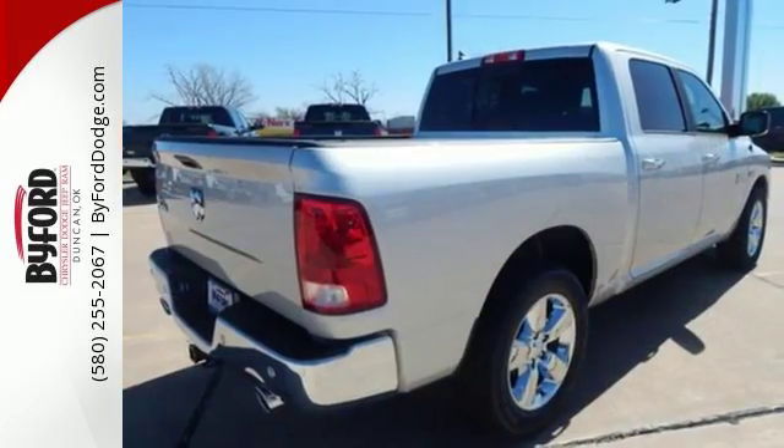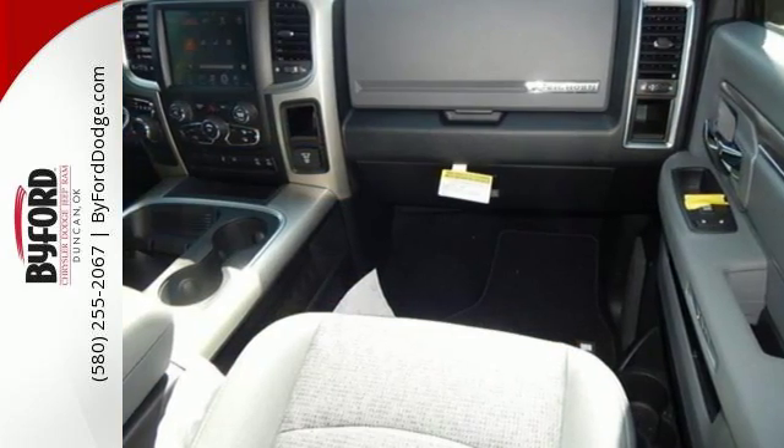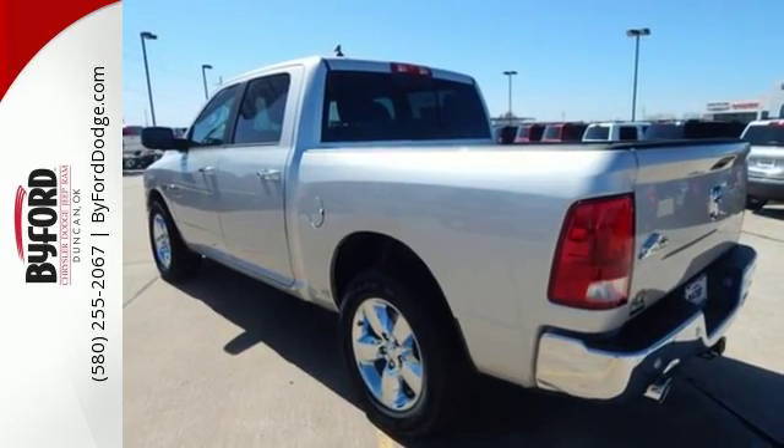It's a joy to be seen at the job site for its looks as much as its capability, and you'll love the streamlined aerodynamics as you move through the day. Take this Ram 1500 to work today.